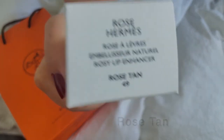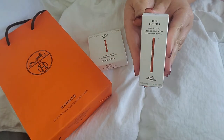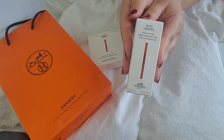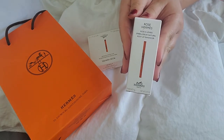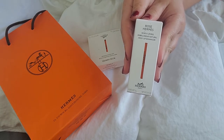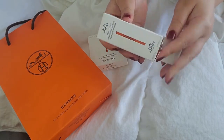I got the shade Rose Tan right here. This is one of the new lines of lip products that Hermes offers. It's currently priced at $67, which is quite steep. It comes in three different shades. I will open it.